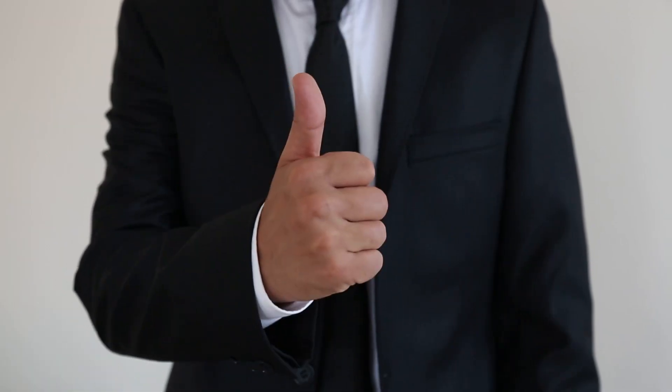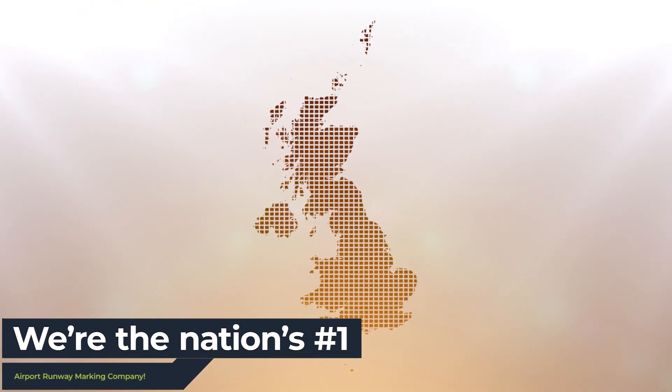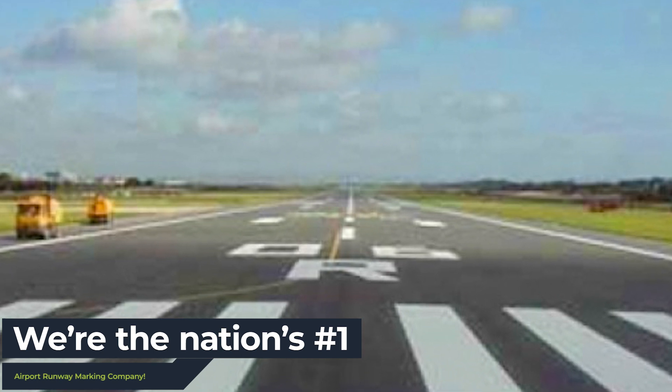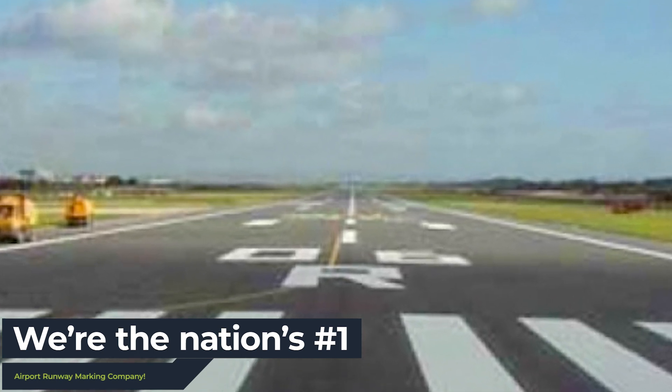That's our guarantee. Many other rival companies fall short on offering these services nationwide and struggle to match our quality guarantee when it comes to what we offer. That's why we're different.